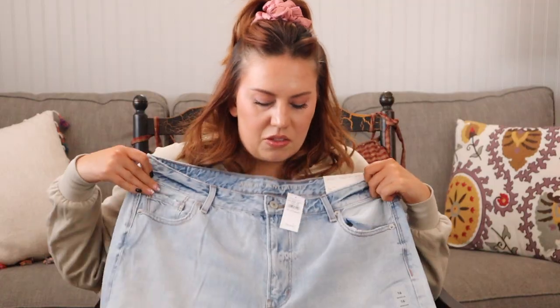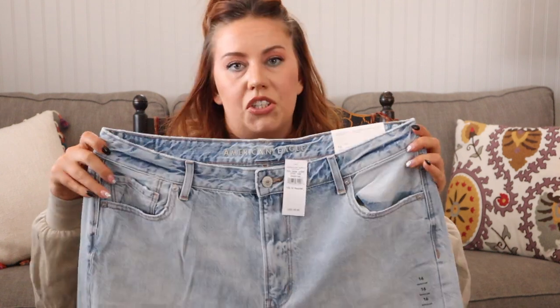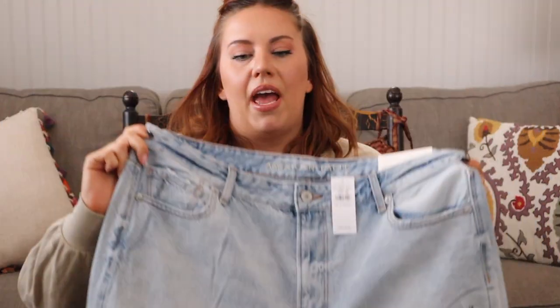Next we have the relaxed mom jean. American Eagle jeans are the things I've heard are just amazing, so I'm really excited. I have a few pairs of jeans that, although very cute, are not the most comfortable — they dig into my stomach because they're so high-waisted. I really like the wash; I don't have a light wash denim, and the legs definitely look baggier, which I love.